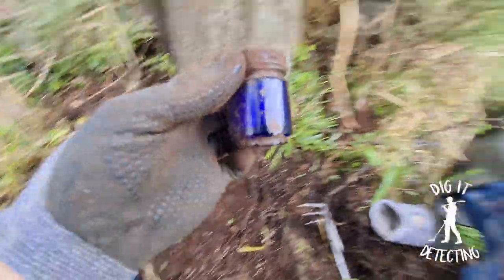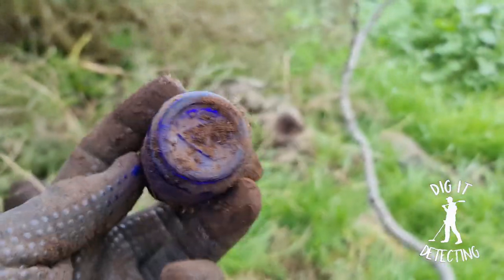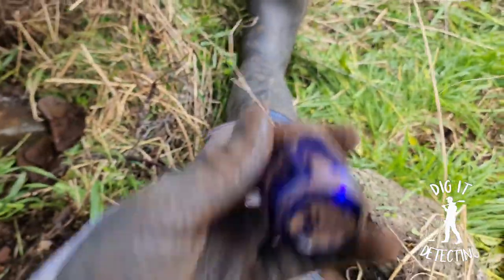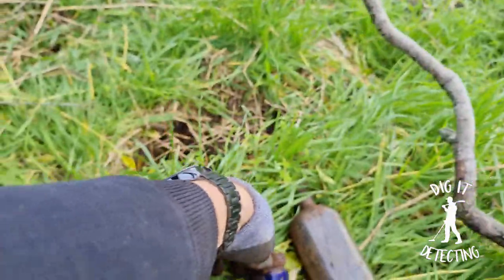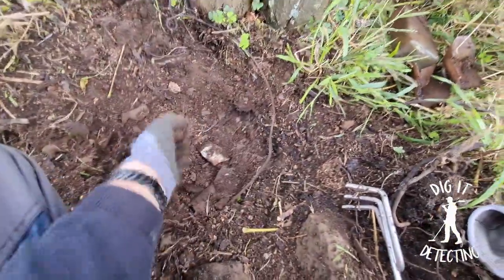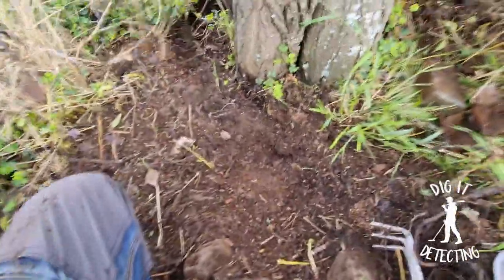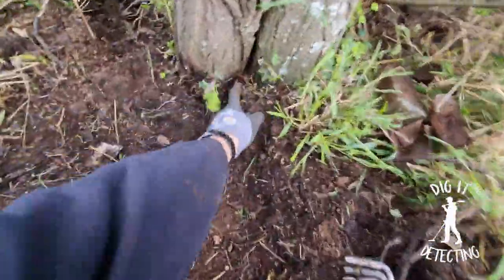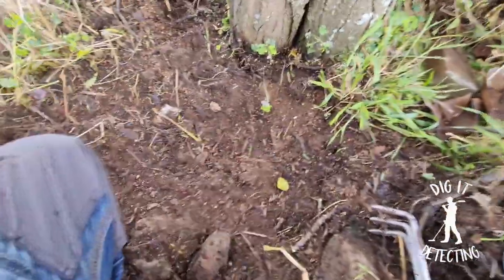Oh, you beauty! I've got a little cobalt blue — cobalt blue! That's our first blue bottle today. We got one the other week too — the old castor oil bottle, which I've been after for some time. Many, many years I've been picking up castor oil bottle glass and never found a complete one until last week. What a ripper it was too.